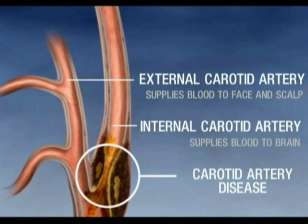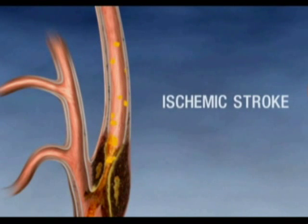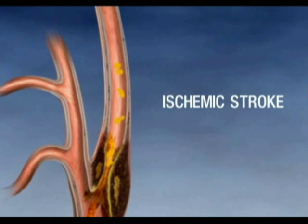In some cases, clots may form on the plaque as well. If a piece of this plaque or clot breaks off — or embolizes — it can enter the blood vessels in the brain. The result is often ischemic stroke, which can cause brain damage leading to serious disability or death.